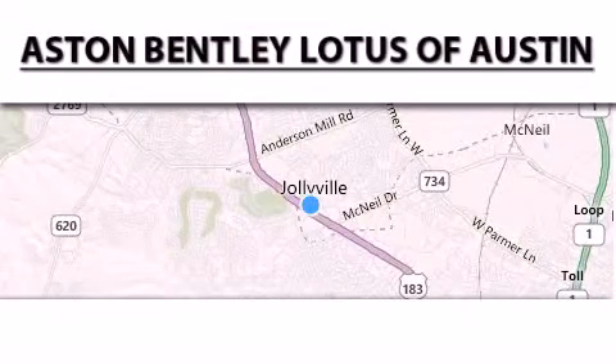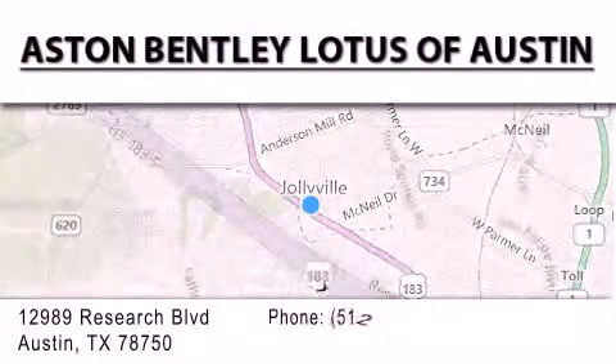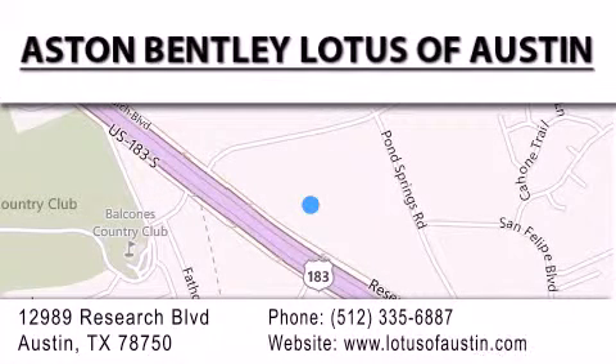Aston Bentley Lotus of Austin is located at 12989 Research Boulevard in Austin. Our goal is to exceed all of your expectations to ensure that you'll return for future visits.